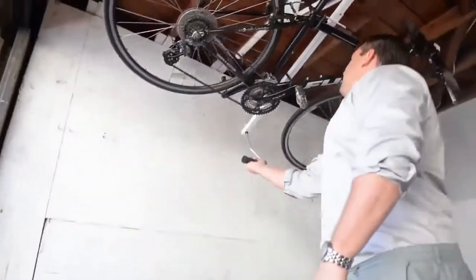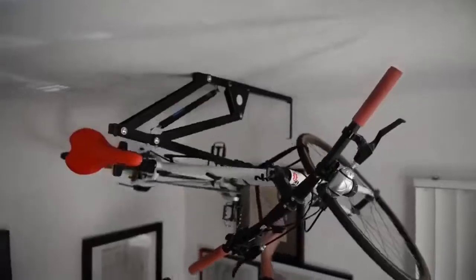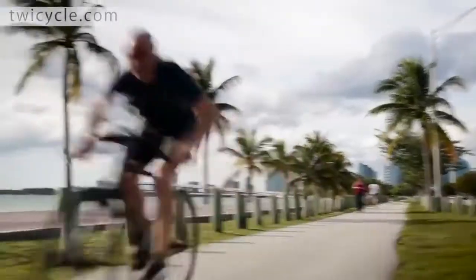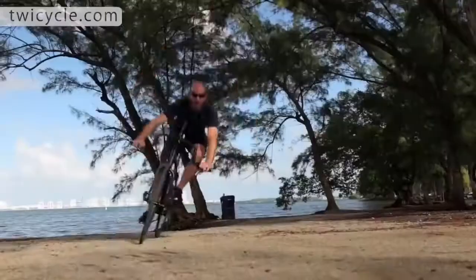Number 60: Sealing Bike Wrap — lets you securely store a bike horizontally near the ceiling of a garage or hallway. Number 59: Twicycle — lets you work out your upper body in addition to your lower body.